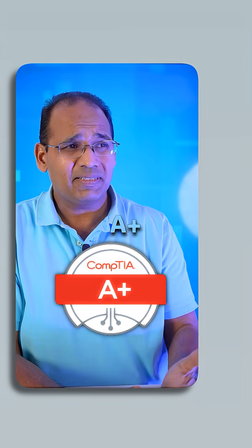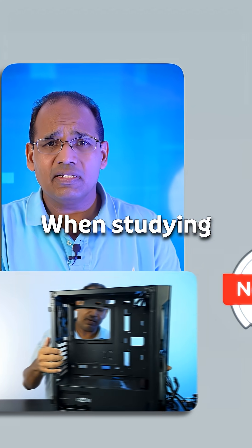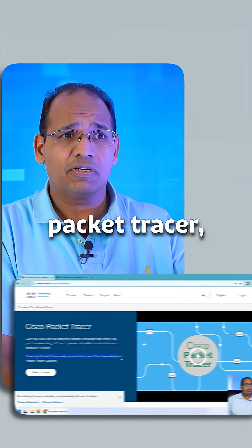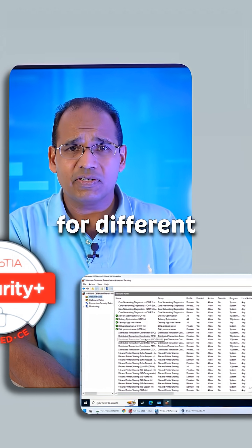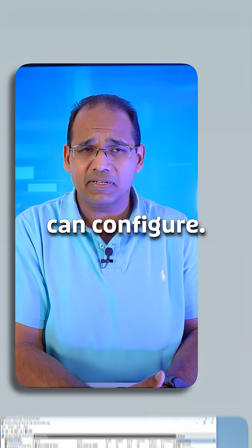For example, when studying A+, build yourself a computer. When studying Net+, download Packet Tracer, set up some routers, set up some switches. For Security+, look at all the demos for different firewalls and IPS devices that you can configure.